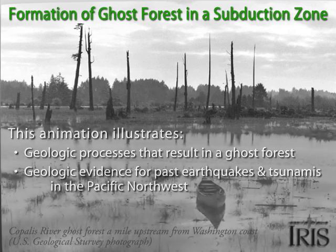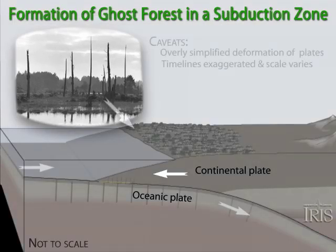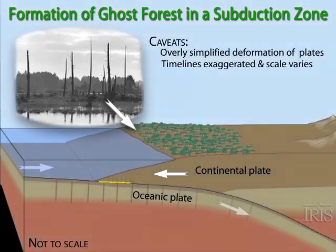Ghost forests along the coast are part of the evidence that tsunami-generating earthquakes have occurred in the Pacific Northwest. We will first show the geologic process, then the geologic evidence scientists have uncovered.